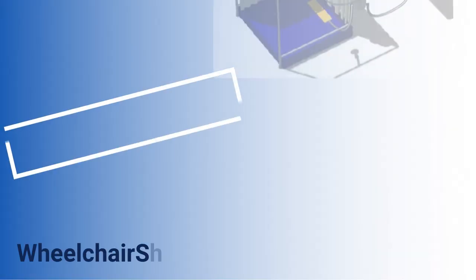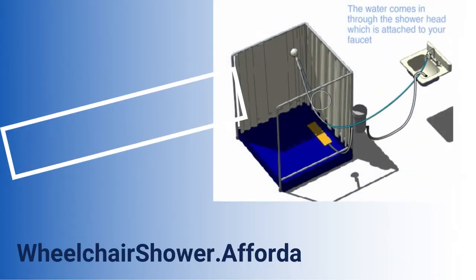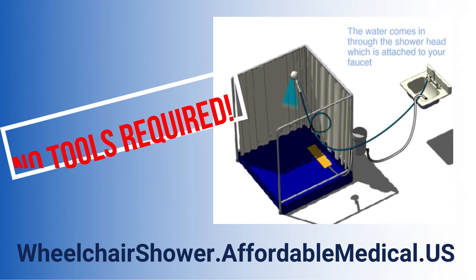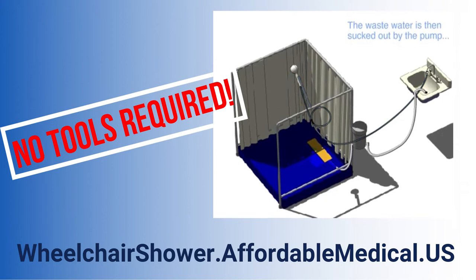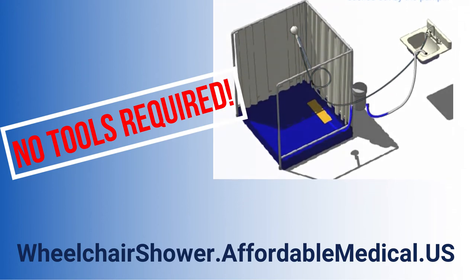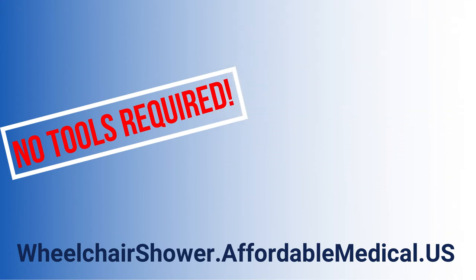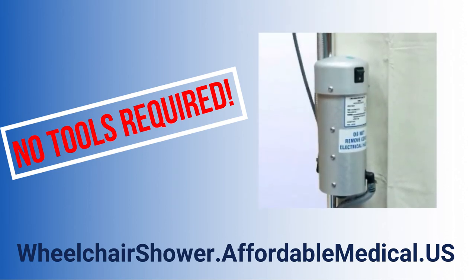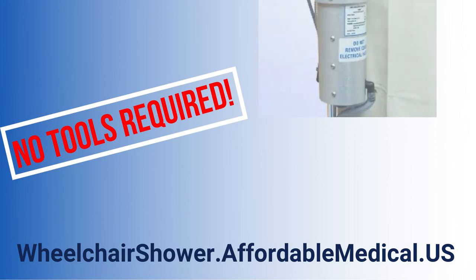No tools are required to either set up the faucet fold-away shower or to take it down. The beauty of our faucet fold-away wheelchair shower is that it has its own custom designed high power pump that is attached to the back of the frame.